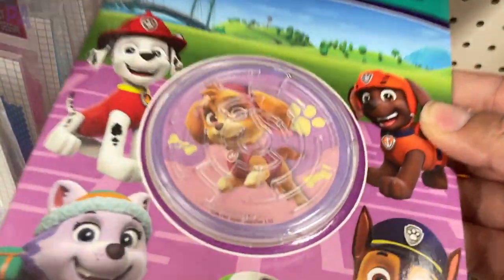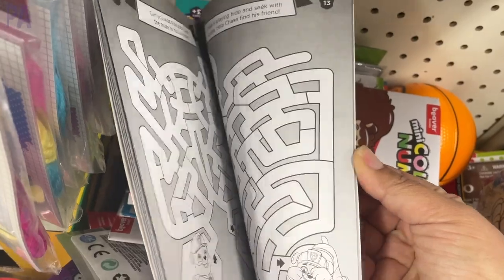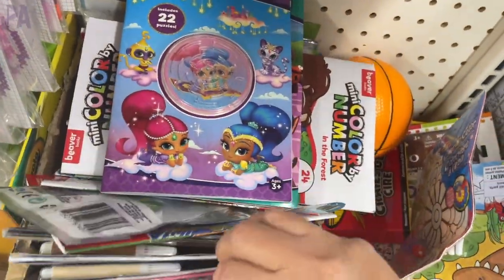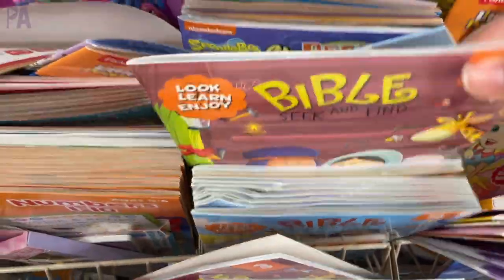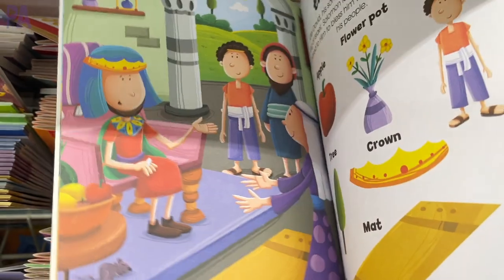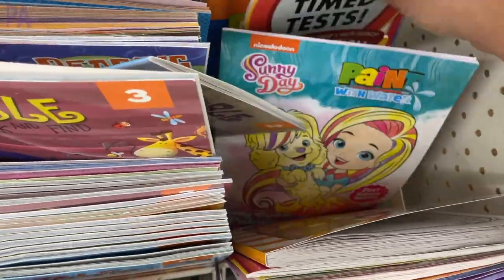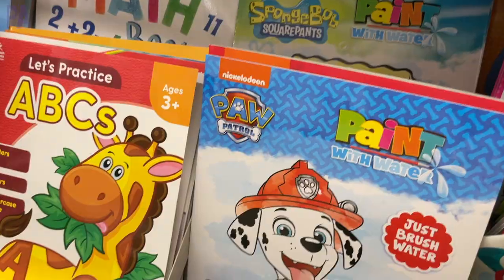I showed this on Instagram: it's Mazemania, which comes with a maze on the outside in several licensed character styles, and inside is a book full of mazes — perfect for working on pen control. In the book section, there are Bible seek-and-find books where you find a picture on one side hidden in a scene on the other side, with a little Bible story blurb for context. There are also lots of paint-with-water books in many licensed character styles — a really fun summertime activity.